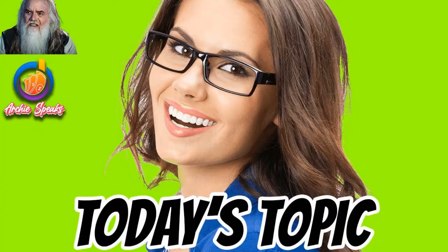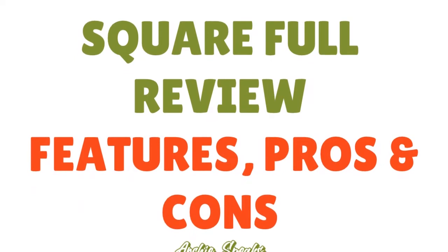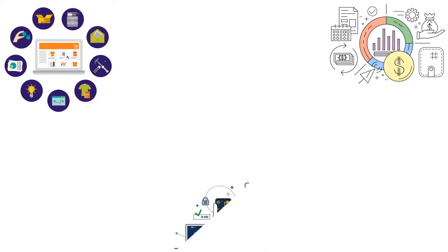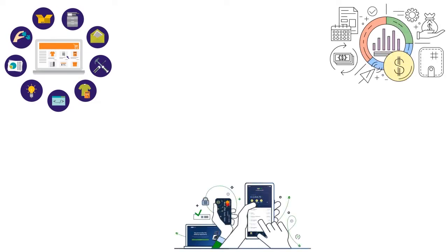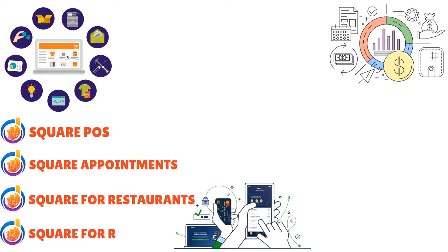We're giving you a granular review of Square POS so you have a clear idea before choosing. Square's core services come in four flavors, which lets businesses set up a payment system for both static and dynamic systems. Those four are: Square POS, Square Appointments, Square for Restaurants, and Square for Retail.